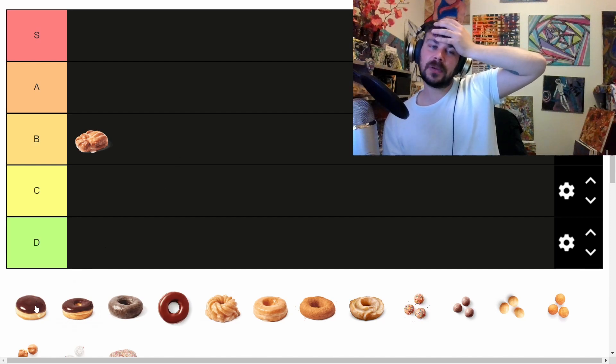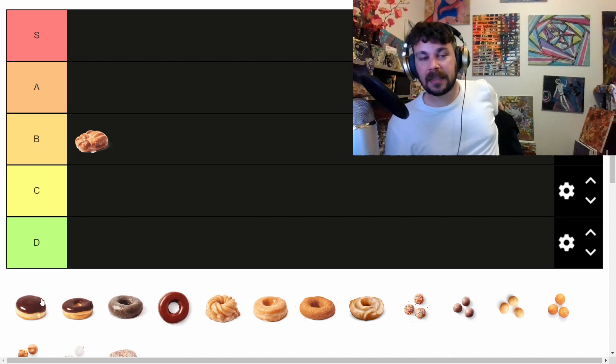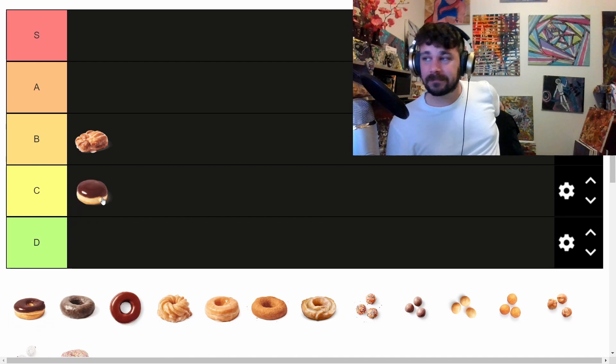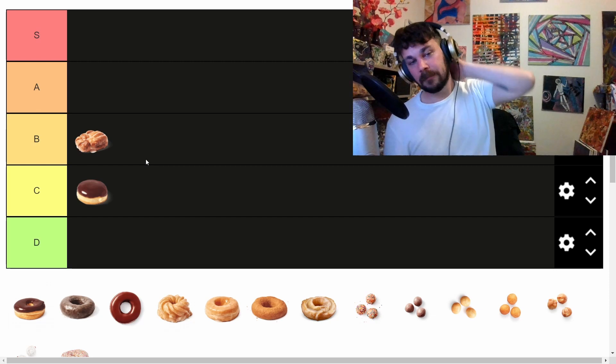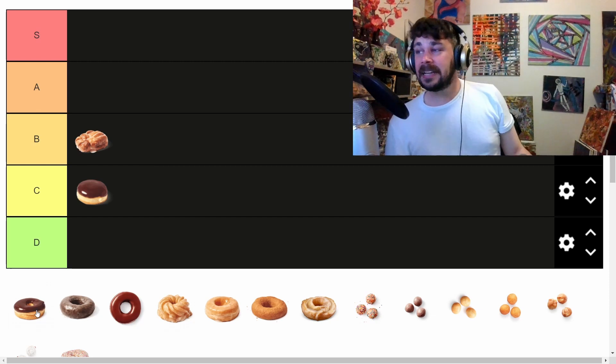Next we have the Boston cream. What do I think of the Boston cream? I think the Boston cream is not great. Never a fan of the cream — I always thought they got it wrong, it never tastes as good as I want it to. I'm going to put it in the C tier. It is overly sweet for something that's not super tasty. If you like the Boston cream, more power to you and your wrong opinions.